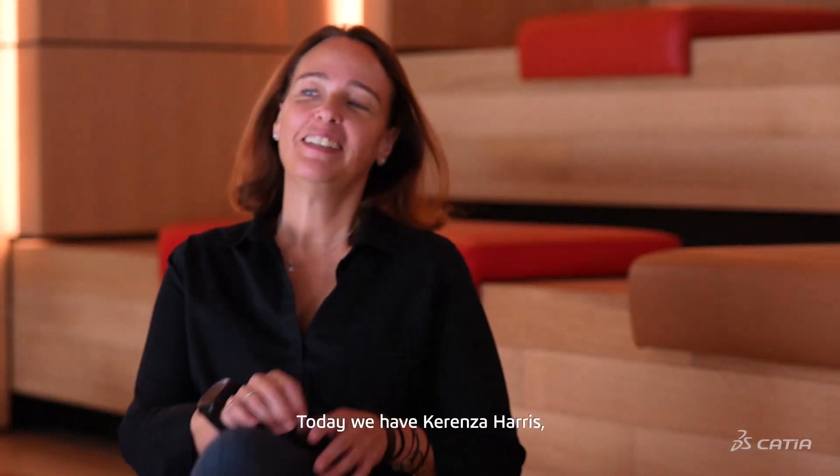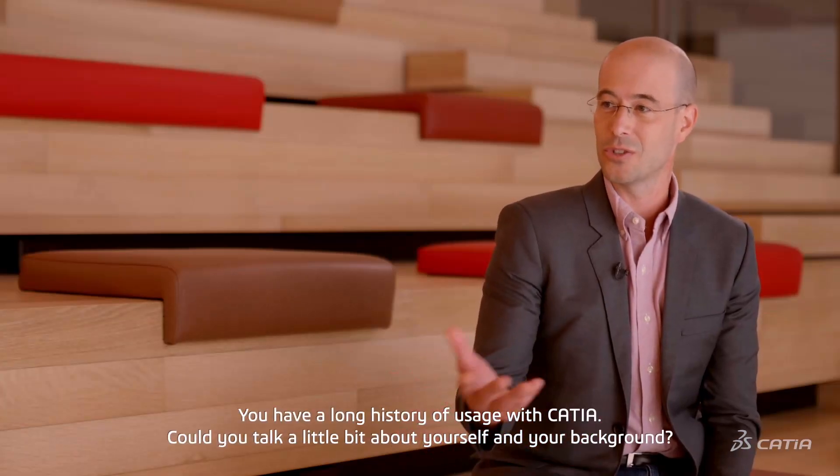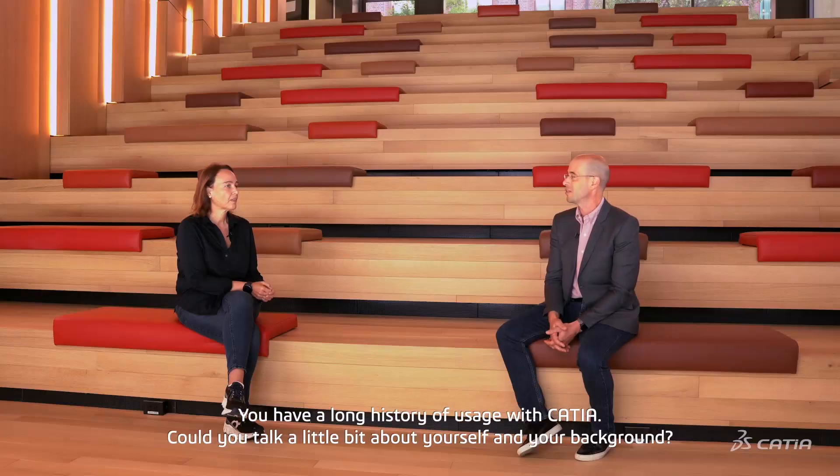Today we have Karinza Harris, Associate Principal and Director of Design Technologies at Morphosis Architects here in Los Angeles. Hello Karinza. Hi Jonathan. You have a long history of usage with CATIA — could you talk a little bit about yourself and your background?